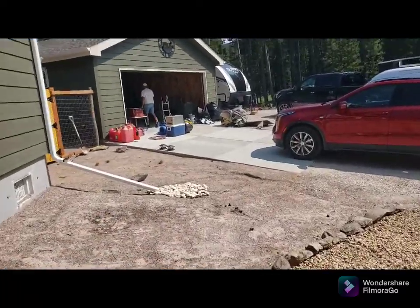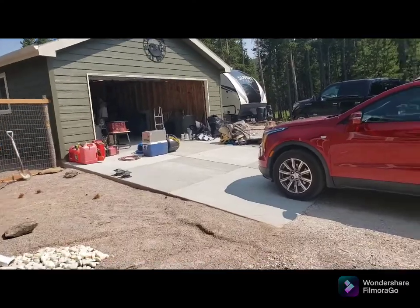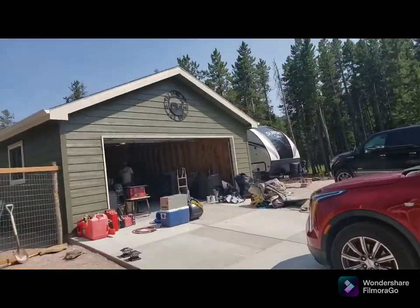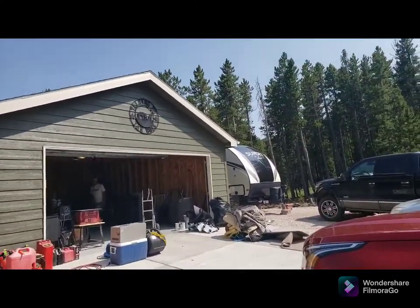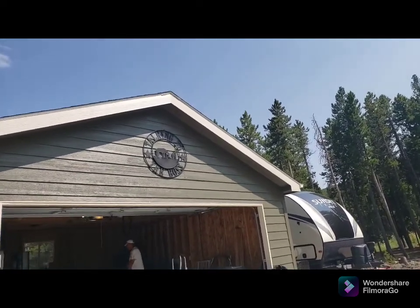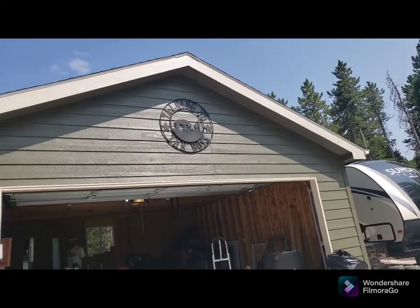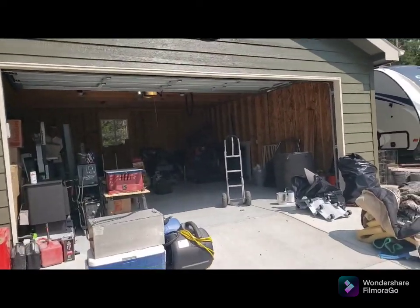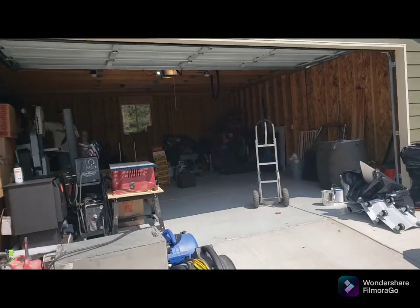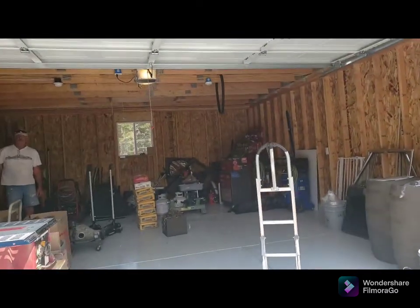Of course we have the wonderful waterfall. I don't know if you guys remember this - we used to have this hanging in our living room and I thought it was perfect here. Honey - well the garage got painted and honey hung that up right away. He is trying to clean out his garage and get it ready for his vintage car.